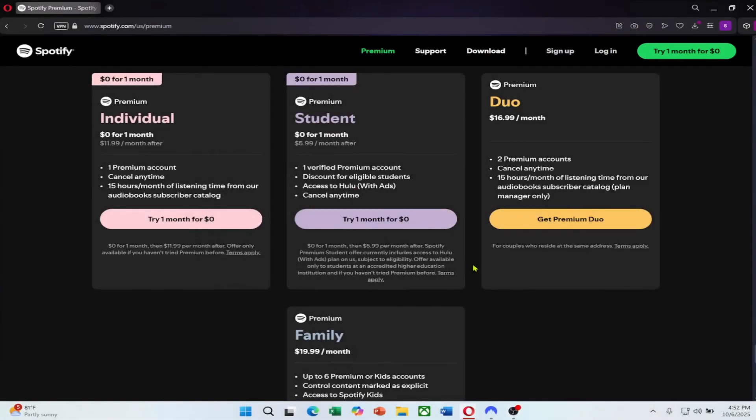If Spotify Premium feels expensive in your country, you might be paying more than users in other regions. Spotify prices vary depending on location, and some countries offer much lower rates for the same plan.